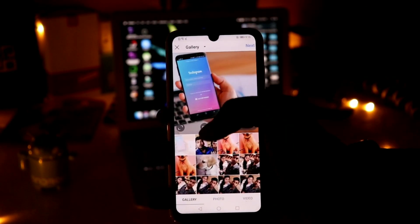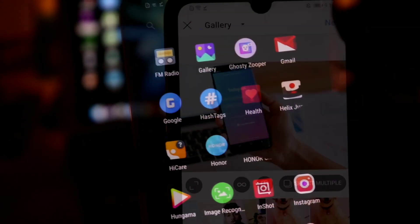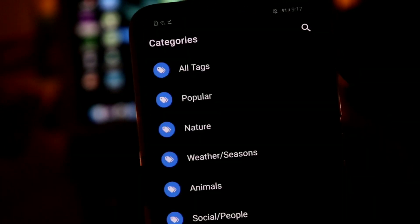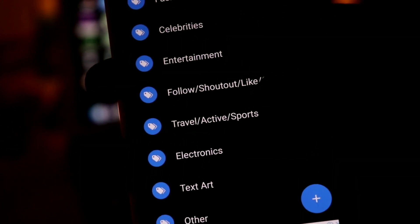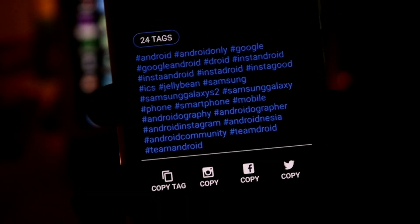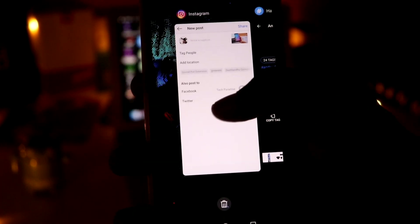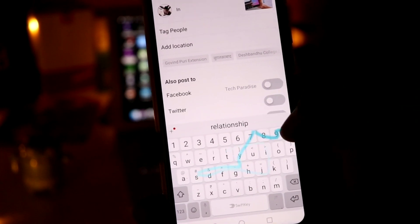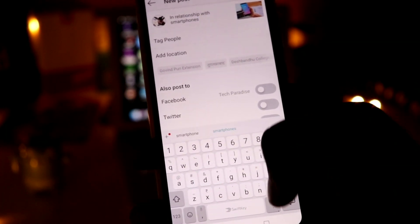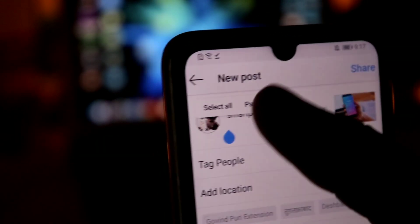The first tip is to use trending hashtags on your Instagram posts. To get them, download any hashtag provider application from the Play Store or App Store. Make sure to use hashtags related to your post — for example, if you are posting an animal portrait, use hashtags related to animals like cute birds, animals, and more. Try to use the maximum number of hashtags possible on your post, and this will allow users to navigate through your post when they browse the discover page for those hashtags.